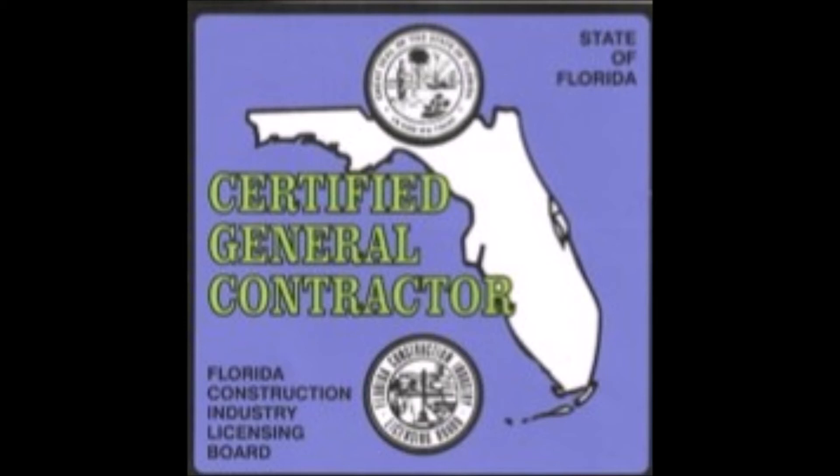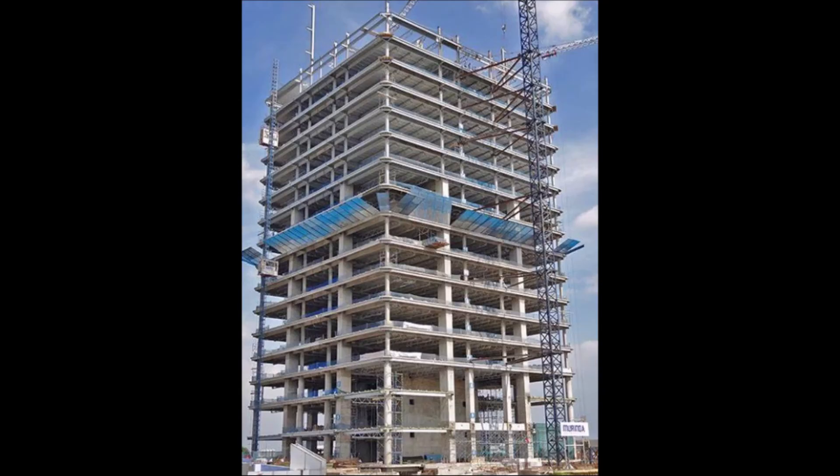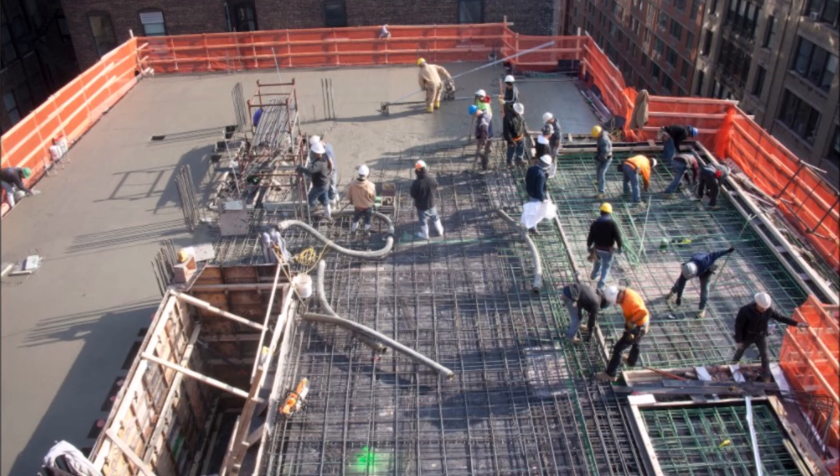It's an all-encompassing test covering all components of the construction industry — engineering, construction means and methods, code review, safety, and general overall construction management of a project site. There was a fellow next to me who said it was his sixth time trying to pass the test; I passed it the first time. They also enacted that every building over two floors in height had to have a threshold inspector come to the job site and inspect the reinforcing steel placement before the concrete pour on each floor.